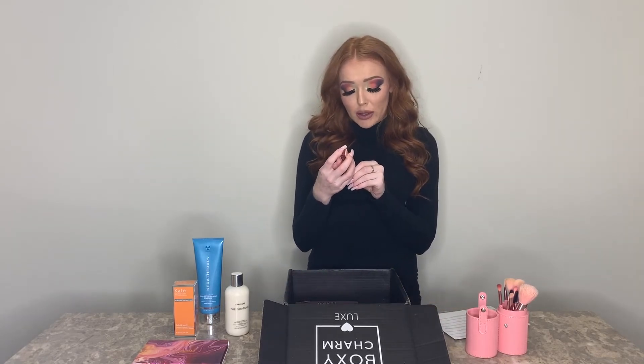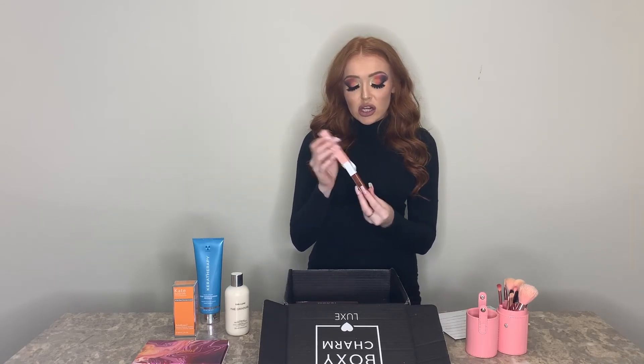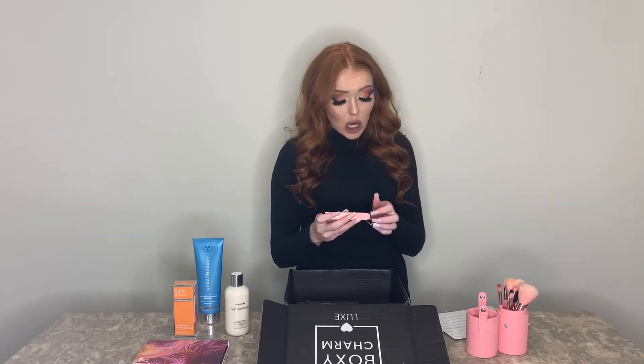Next is a lip gloss from Persona — a vegan, gluten-free gloss infused with avocado oil and shea butter. I got it in the shade Toffee, which is a really dark reddish-brown with a silver shimmer. I don't really like shimmery lip glosses and I'm definitely more of a gold person, so this is way too dark for my liking. I haven't tested it. Retails for $16, which is a good price for a lip gloss — but since it's not my shade and I probably won't use it, I'm putting it in the no pile.